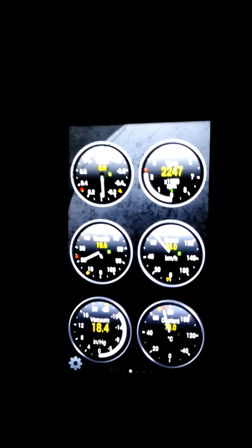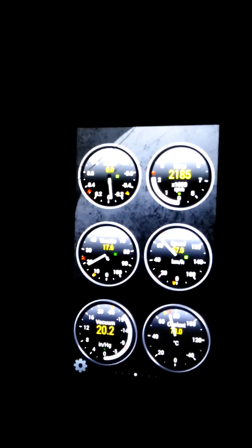I also don't know if Dash has the adjustment that Torque does, because you will have to adjust the Torque app for your altitude to have the correct boost reading when you are actually under boost.